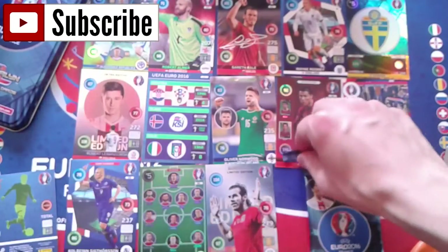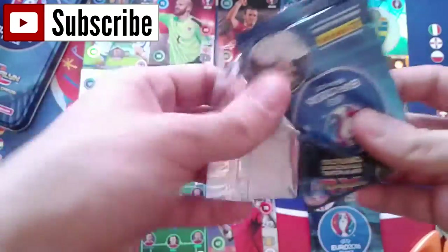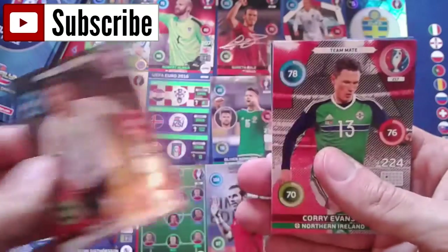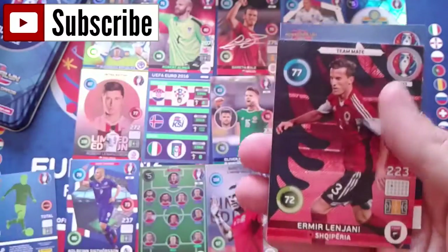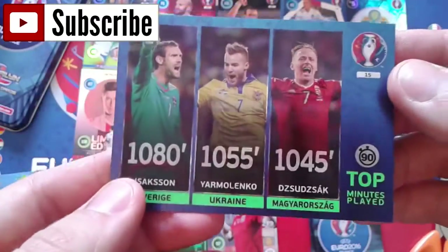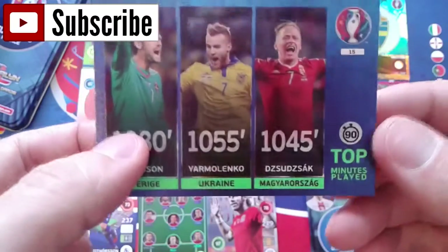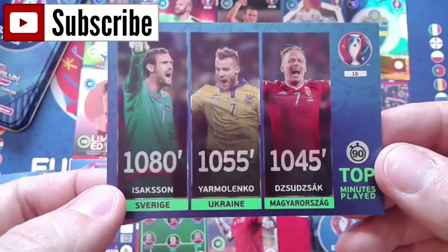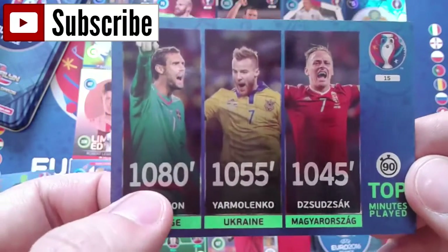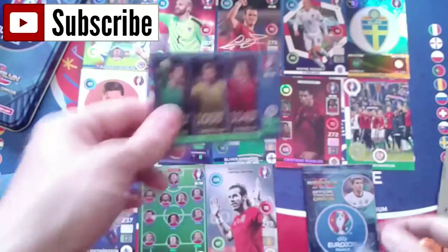Opening the eighth booster carefully - I almost cut a card. We got Jonas Hector, Corry Evans, Caner Erkin, Ermir Lenjani, key player Ragnar Klavan. And we got right here a top minutes played card - a really rare card. This shows minutes played during qualification: Zinchenko with 1080 minutes, Yarmolenko with 1055, and Drujak with 1045. Let's check the ratio - one in 60 packets, so that was really, really good.